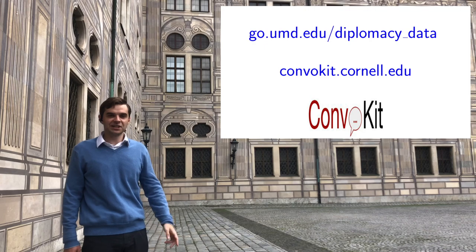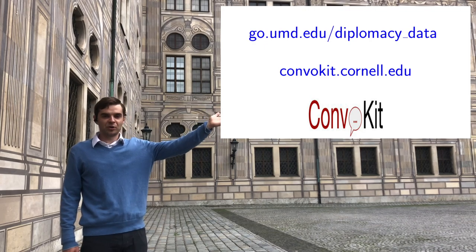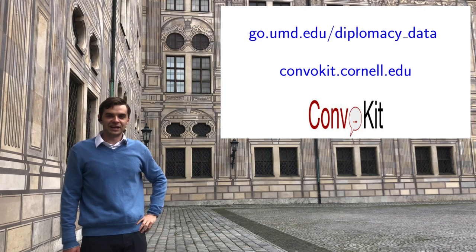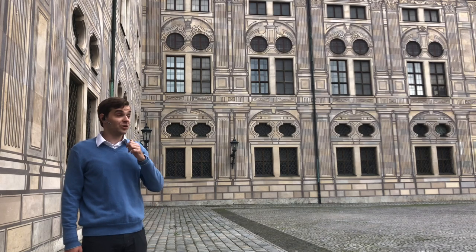Thank you for watching our presentation. Here's a link to our code as well as our data. We hope you enjoyed watching our video as much as we enjoyed filming it.